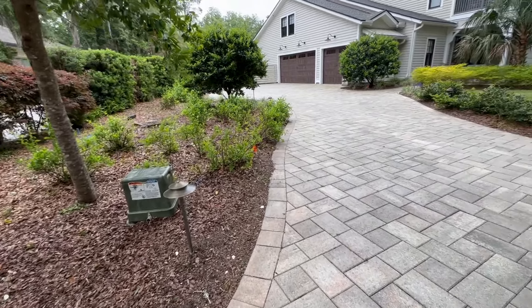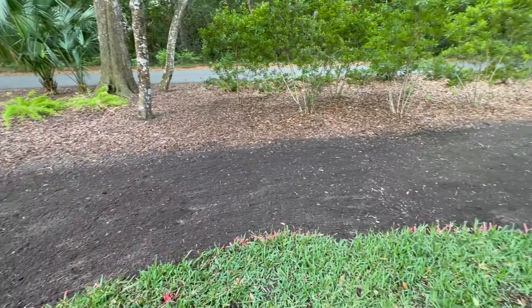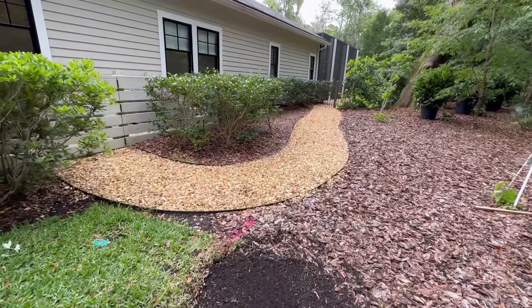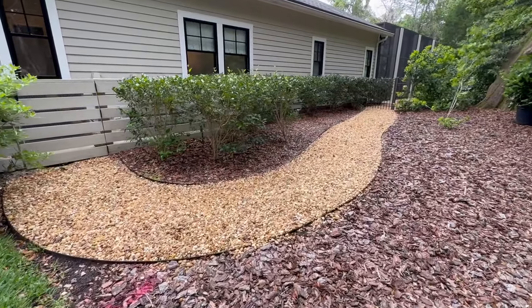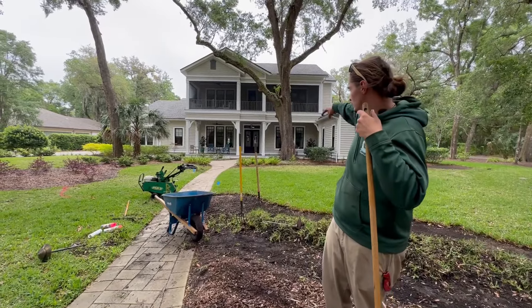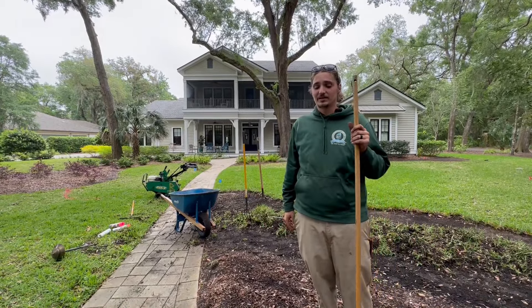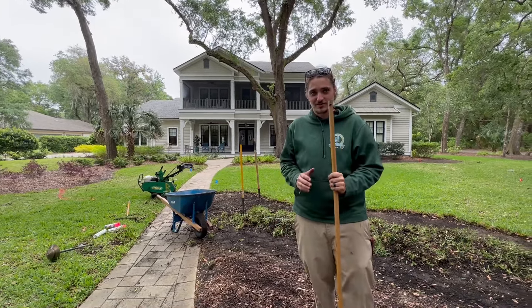We got a sea of plants going in through here — something like 1,100 jasmine. 1,500 of the sunset jasmine are going to be up near that front border. There's going to be an insane amount of plants, but we have some awesome things going on.